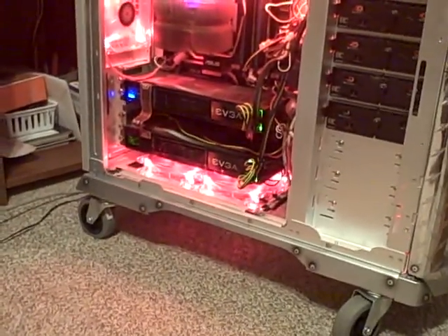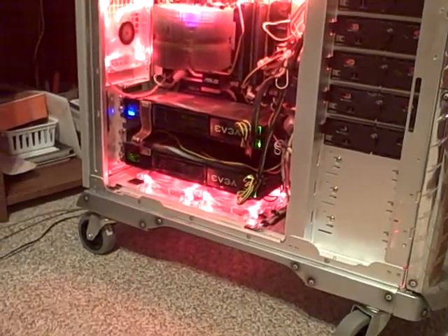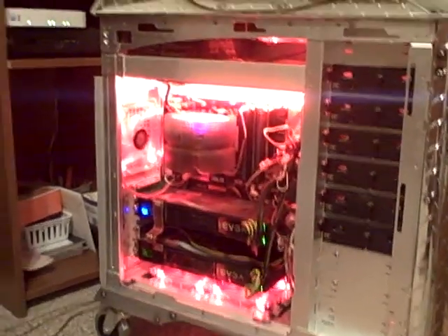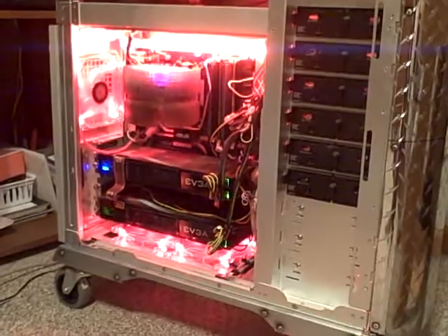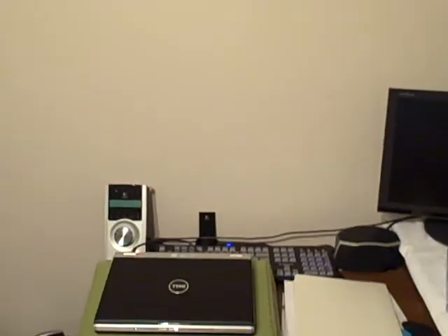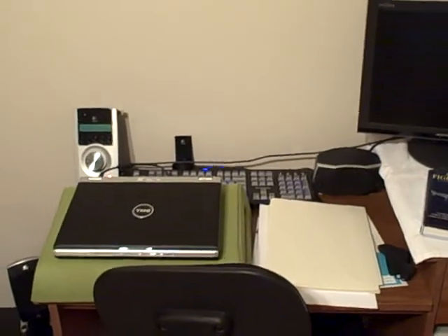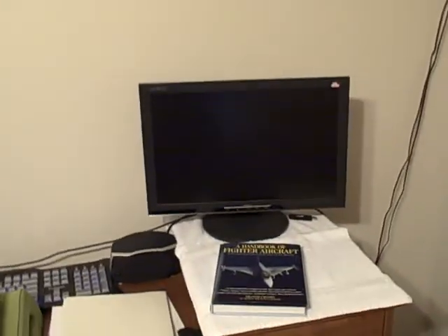My motherboard is an Asus Crosshair 2. I don't have my monitor hooked up right now — it's actually packed. I'm leaving for basic training Monday, so a lot of my stuff is packed up. For right now, I'm just using a 19-inch.